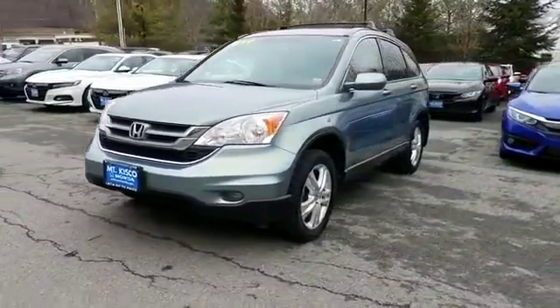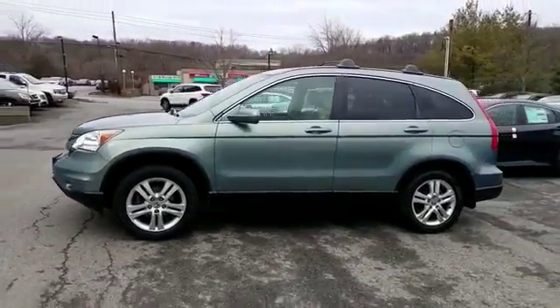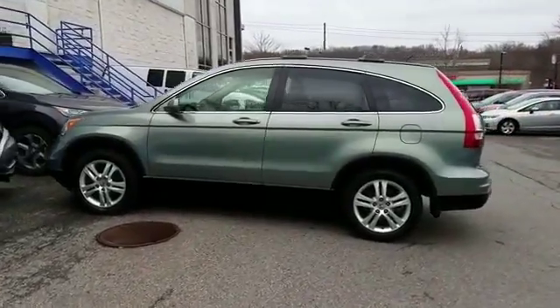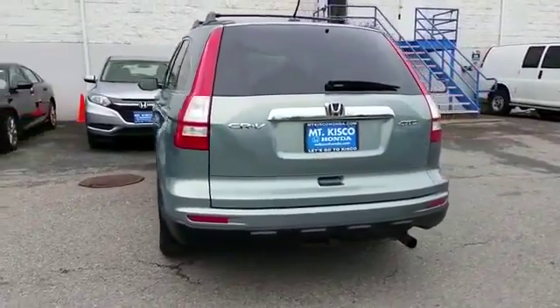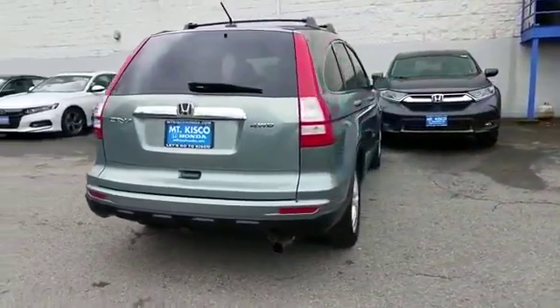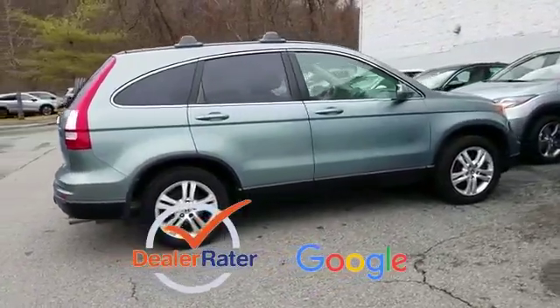It's equipped with many extra conveniences right at your fingertips, including leather seats, moonroof, satellite radio, premium sound system, multi-zone air conditioning, four-wheel drive, heated side view mirrors, tinted windows, and power driver seat. This is a top-rated dealer.